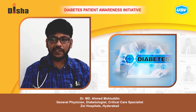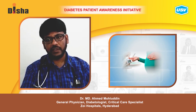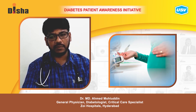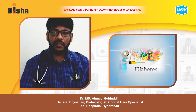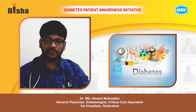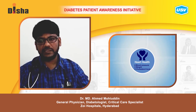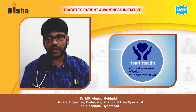Diabetes in pregnant women can affect both the mother and their unborn children. Diabetes can cause difficulties during pregnancy such as miscarriage or congenital birth defects. Compared with men, women with diabetes face a higher risk for heart disease, lower survival rates, and poorer quality of life after a heart attack.